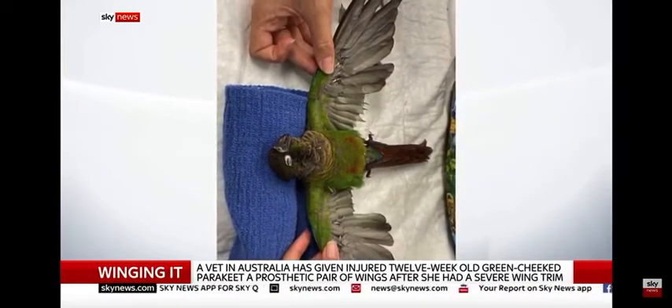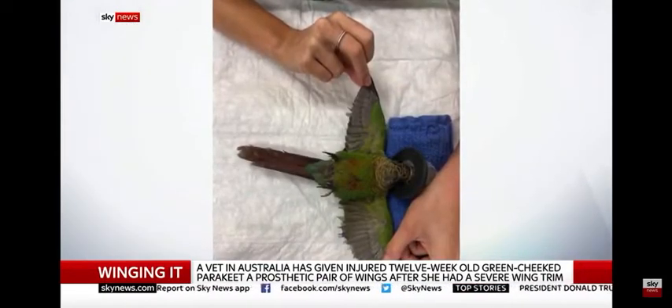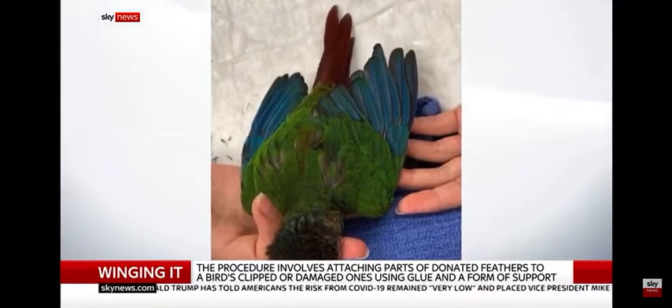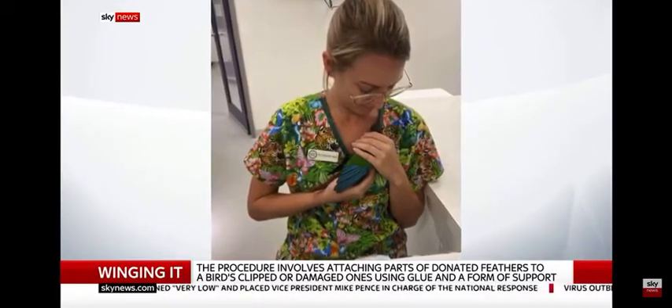So tell us about that procedure. How long does it take? It is done under an anaesthetic and we do use donor feathers. We actually repair the broken feathers by putting new feathers in and attaching them to the base of the feather in the patient. It does require a little bit of planning before we put the bird under anaesthetic. The feathers are cleaned, sterilised and dried, then placed in the tips of the wing. It's completely painless, and when they wake up, they learn how to fly.